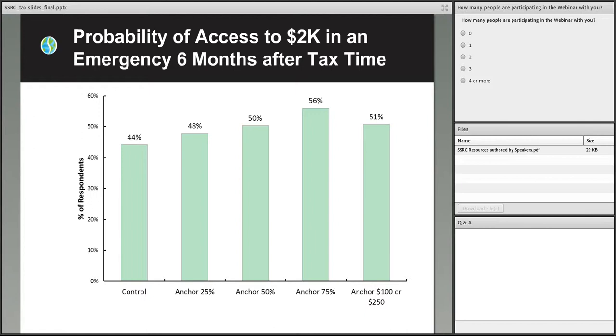Looking at saving amounts at six months, people assigned to an anchoring of 50% had 2.6 percentage points more saved at the six-month follow-up compared to the control group, and people assigned to the anchor of 75% had 5 percentage points more saved at the six-month follow-up. We also asked survey respondents how confident they are that they could come up with $2,000 in case of emergency, based on the Lusardi financial study. We found that people who received the R2S intervention were more confident in their perception of financial security six months later — comparing those who received anchoring of 75% to the control group, we see a 12 percentage point difference in their confidence that they could come up with $2,000 six months later.